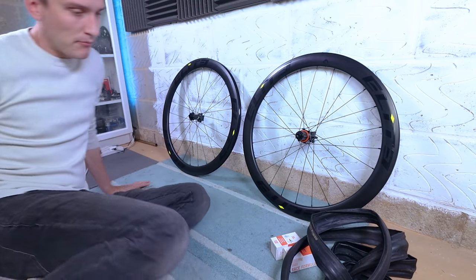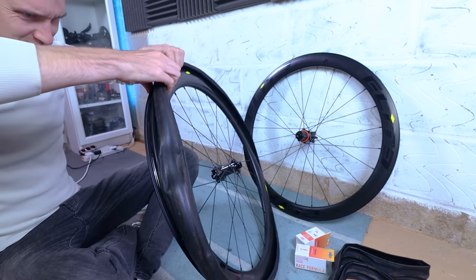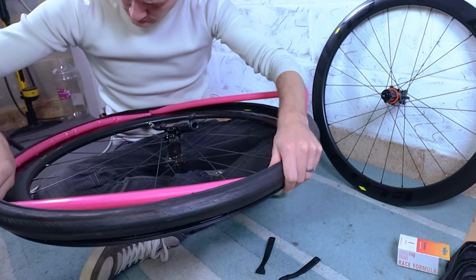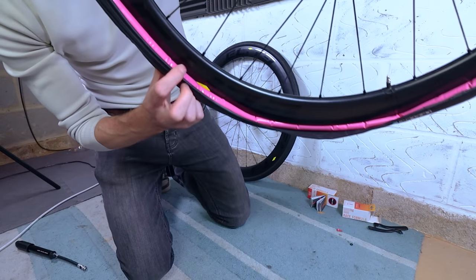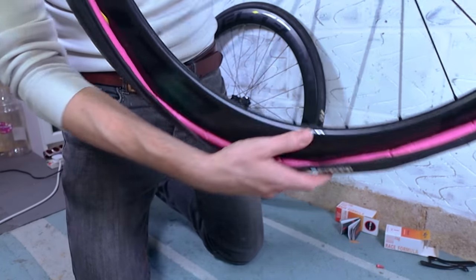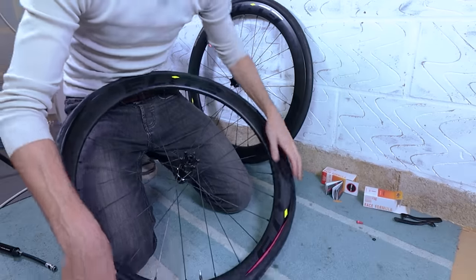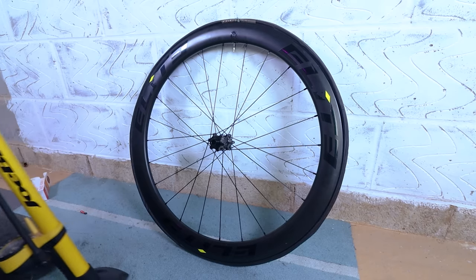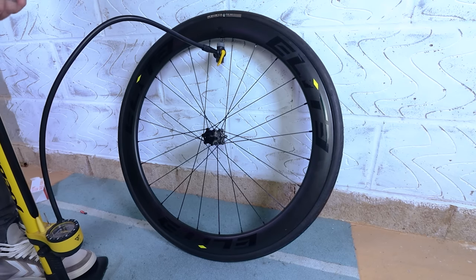First up, getting the wheels set up. Using regular clincher tires with inner tubes should be simple, but these TPU inner tubes are not the easiest to deal with — they're super floppy and quite difficult to get seated inside the tire without pinching. You've really got to take your time with these. After a little struggle I eventually got them set up and inflated to 75 psi.